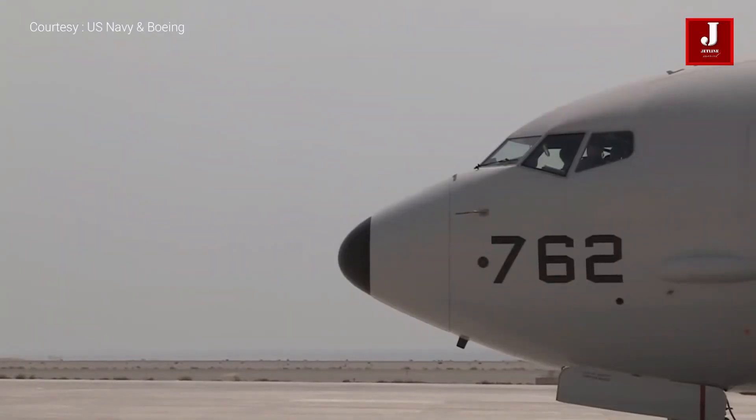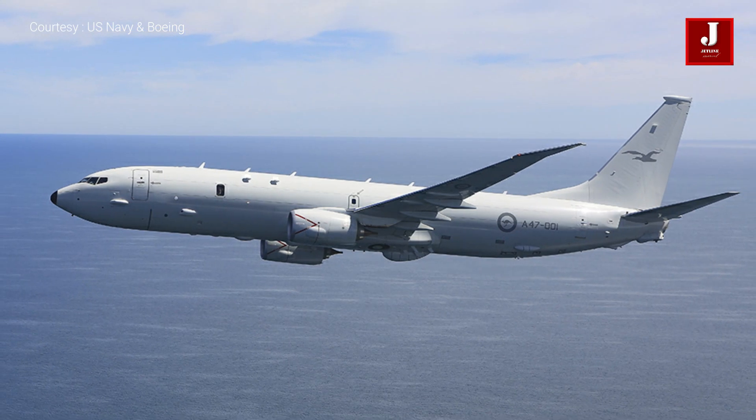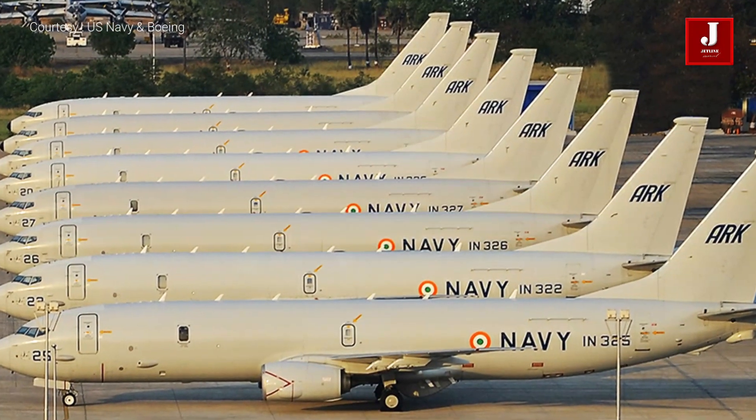It can deploy and monitor sonobuoys, as well as collaborate with other assets to detect items in the water. It can also fly Northrop Grumman's MQ-4C Triton Maritime Surveillance Unmanned Aircraft Vehicle.